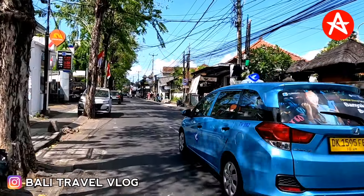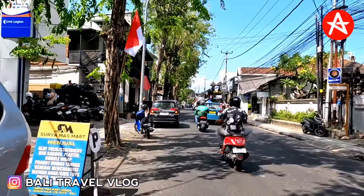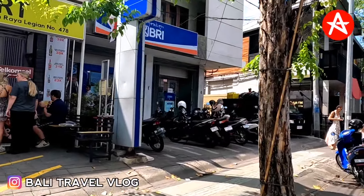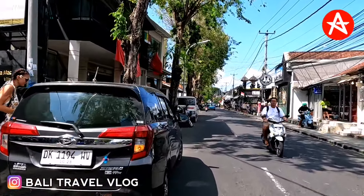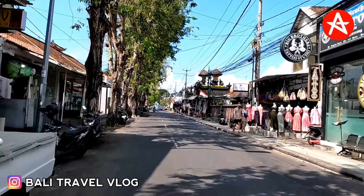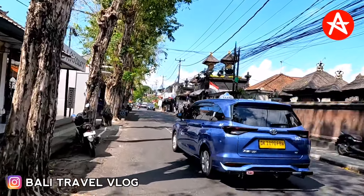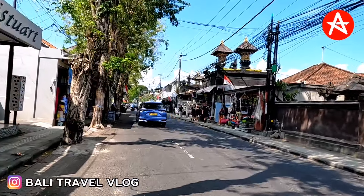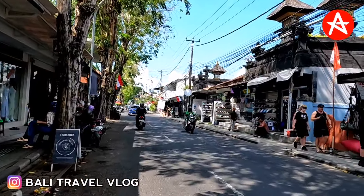So far on the video we can already see a few trees on both sides of the road — left side, right side, a few trees down there, that's good. Raya Legian Street is very famous for shopping and this is a very legendary street in Kuta Bali. That's why there are a lot of trees, and tourists come down to Legian Street to do shopping.